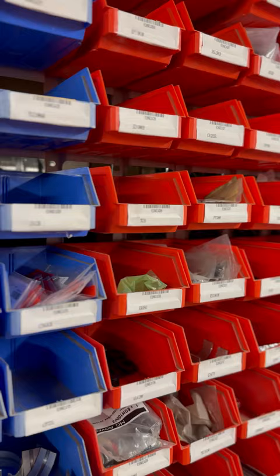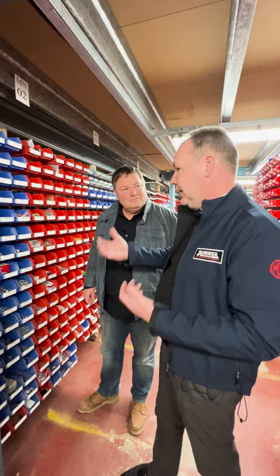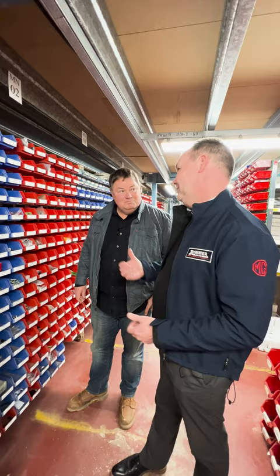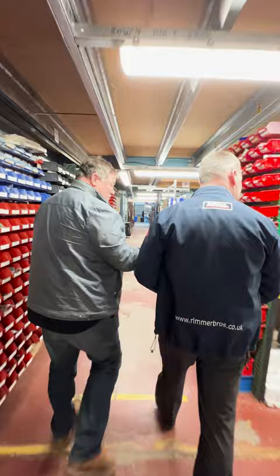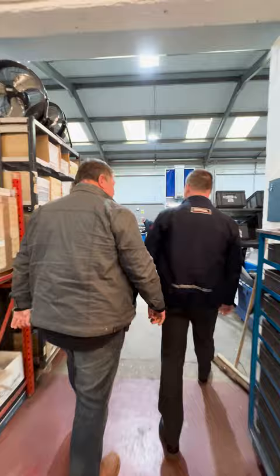Chris explains the picking system: everything is barcoded, and the team carry handheld scanners loaded with customer orders. The scanner tells them exactly where to go and what to pick across the vast warehouse, so errors are eliminated. Through the next area is the packing room, where the team can get through up to 4,000 packages in a week.